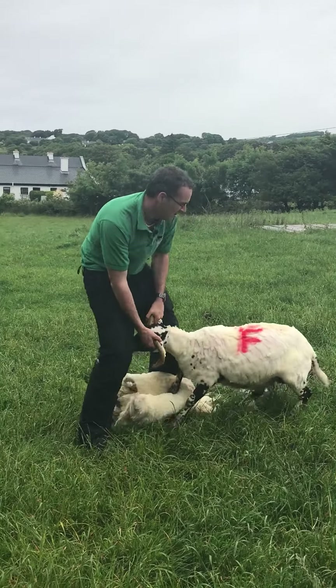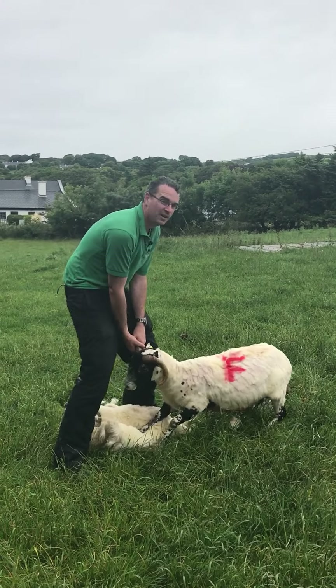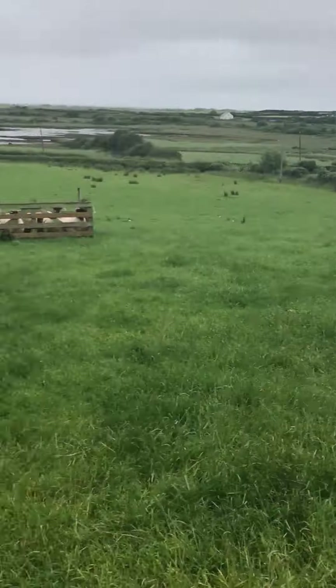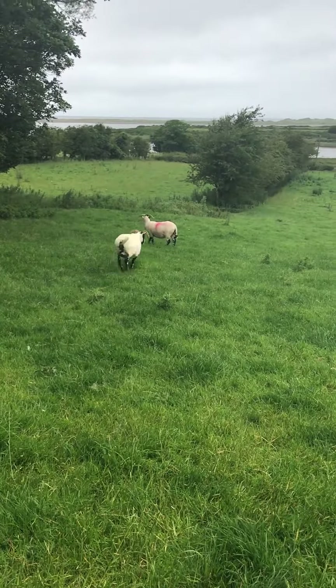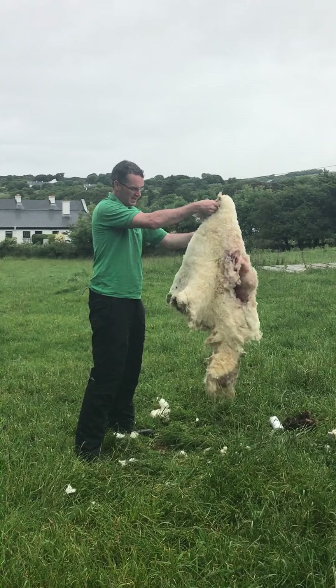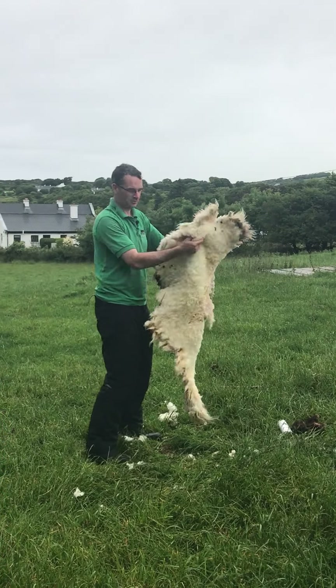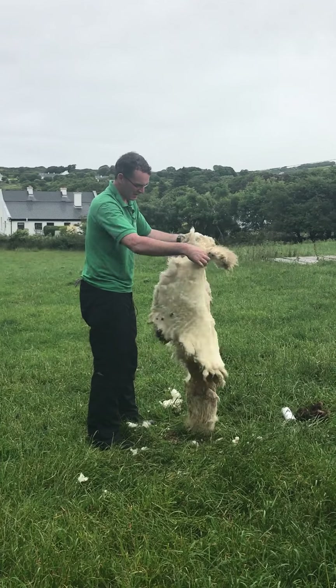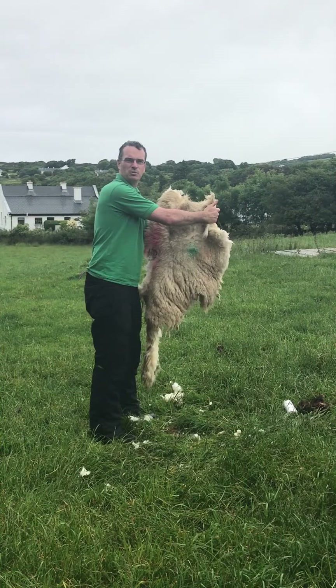That is one sheep with her wool, and that is one fleece — it comes off in one piece. The inside of that fleece is nice and clean, and you can see the yellow color coming through. The outside of it is dirty from being out in the elements.